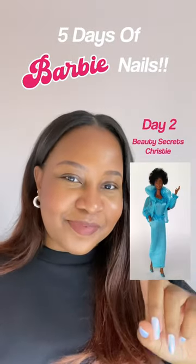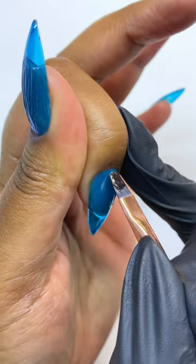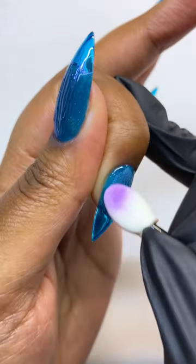For day two of Barbie nails, we have Beauty Secrets Christy. I love the Beauty Secrets Barbies - I just think they're so fabulous and glamorous, and I especially love the way the blue sheer fabric looks against Christy's skin.